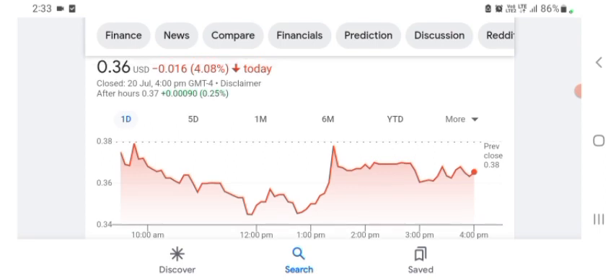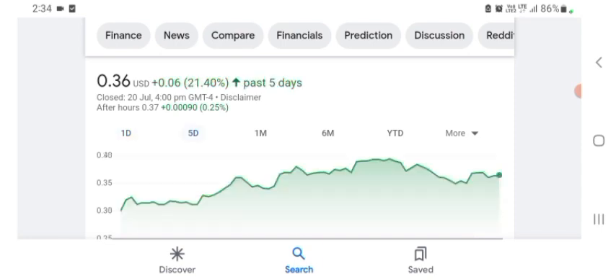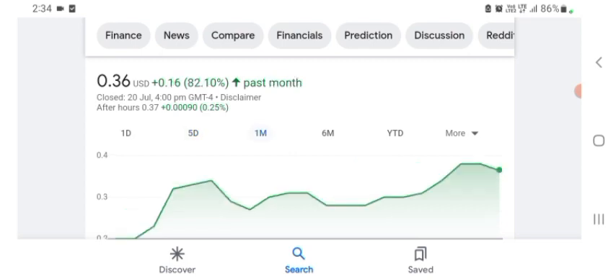BBYQ is trading at $0.36 US dollar with 4.08% negative in a day. In five days before, it was 21.40% positive in a day. In one month before, the stock was 82.10% positive in a day. I hope you guys enjoy this video. If you did, consider subscribing and liking the video. Anyways, I hope you have a great day.